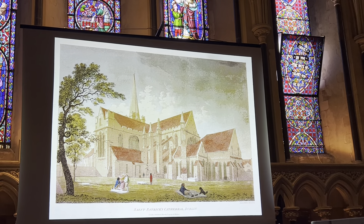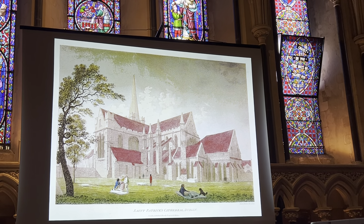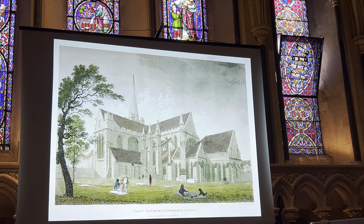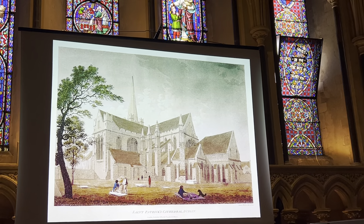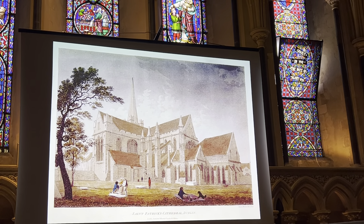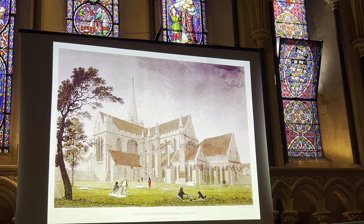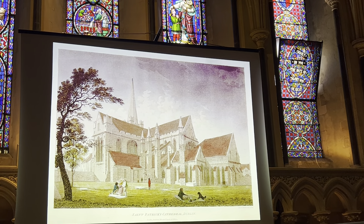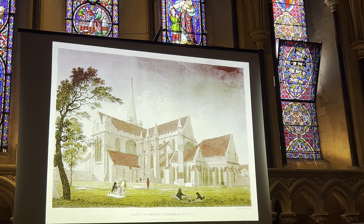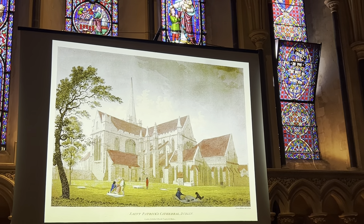He had been, we believe, in James Gandon's studio as an apprentice architect. They fell out, and then in 1791, just before he left the city, he did this enormous survey of the major public buildings resulting in exhibited watercolours at the Royal Academy and then a set of engravings, which he later produced as a book in 1799 with his own text, which is actually quite interesting as well.